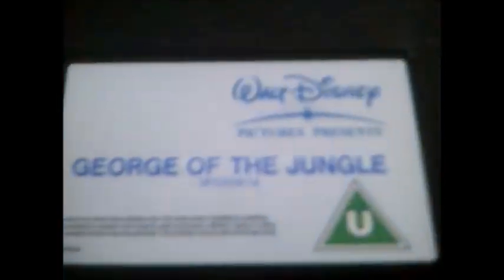Two more now and it's George of the Jungle. Here's the side and the back, and here's the tape for George of the Jungle. The print date on this one is 17th of July 2003.